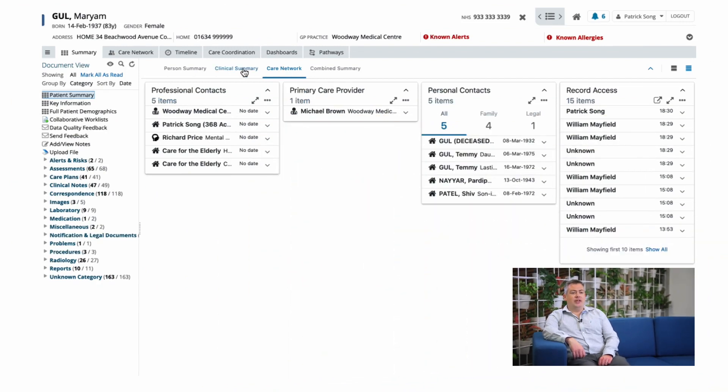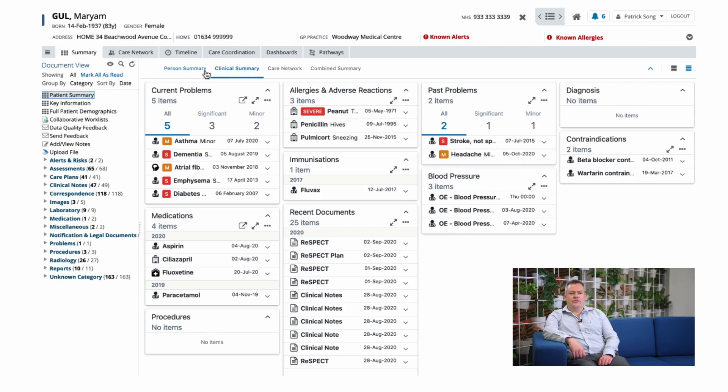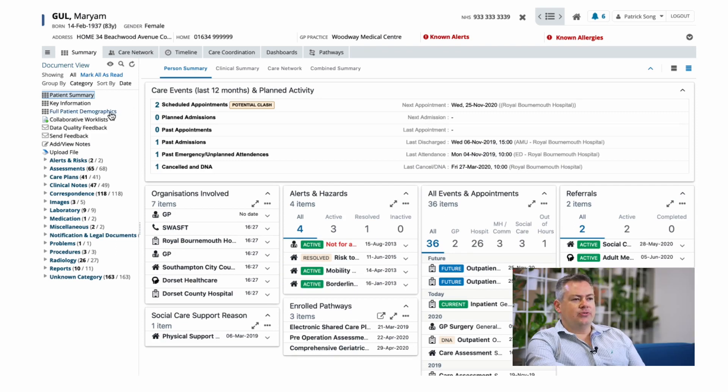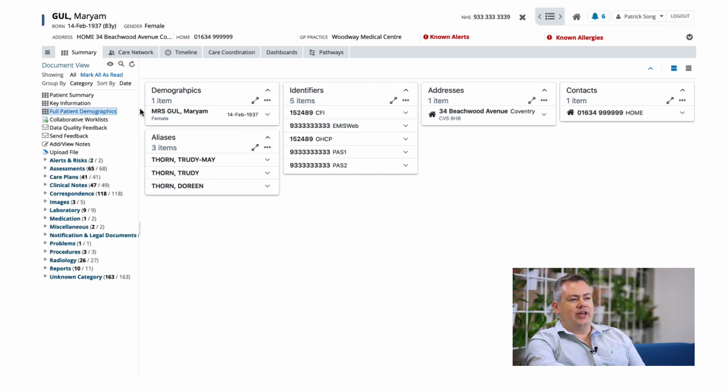This is where our technology comes in. Orion Health's Digital Care Record provides the means to bring health and care data together from across the healthcare sector into one easy-to-use view, enabling all those authorized professionals that contribute to care — from clinicians and hospitals, primary care, through to social care and beyond — to see just what they need.